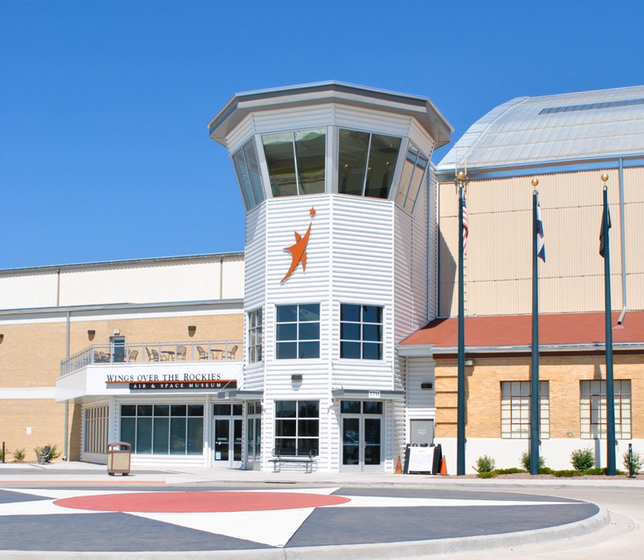Related museums include the CAF Rocky Mountain Wing Museum in Grand Junction, Colorado; the Colorado Aviation Historical Society in Denver, Colorado; the Peterson Air and Space Museum in Colorado Springs, Colorado; the Pueblo Historical Aircraft Society in Pueblo, Colorado; the Pueblo Weisbrod Aircraft Museum in Pueblo, Colorado; the Spirit of Flight Center in Lafayette, Colorado; and the Vintage Aero Flying Museum in Hudson, Colorado. See also the related list of aerospace museums.